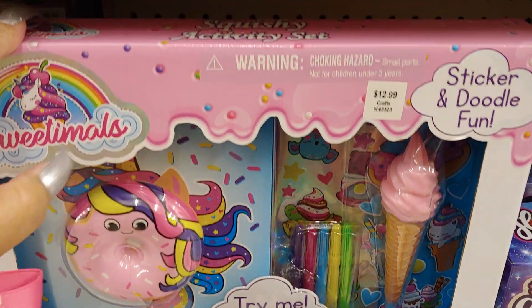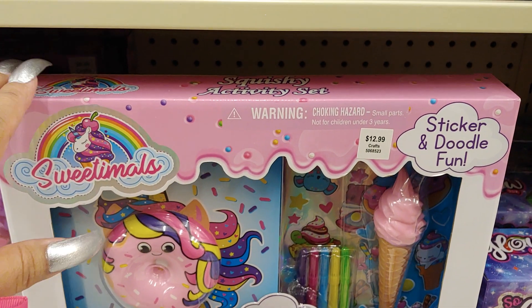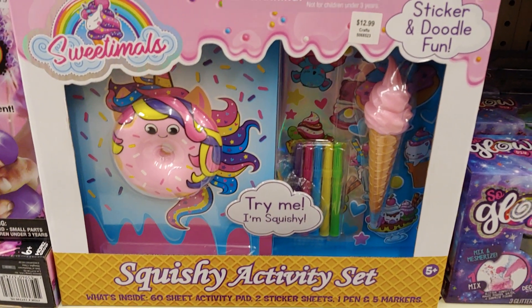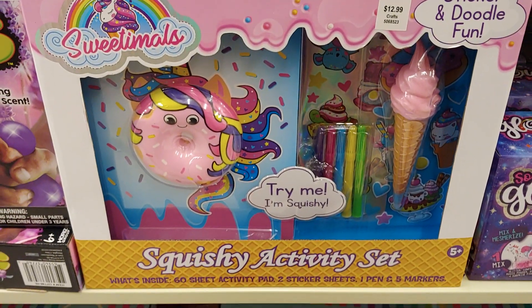They have this little donut squishy book journal that says squishy right there, with the ice cream cone and colorful stickers. Another cute packaging with all the sprinkles on the book — reminds me of another one I got at Five Below that has little sprinkles all over it too on the packaging, probably the same brand. So adorable.